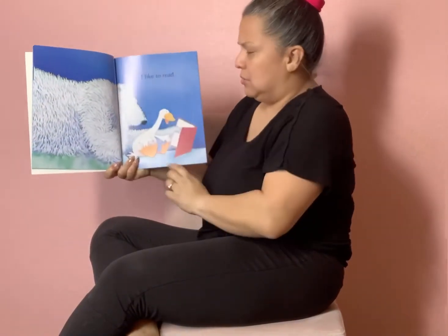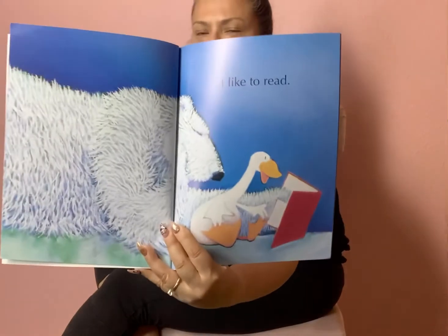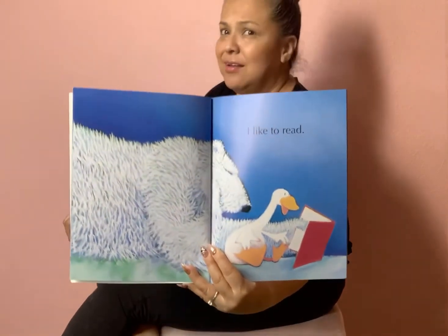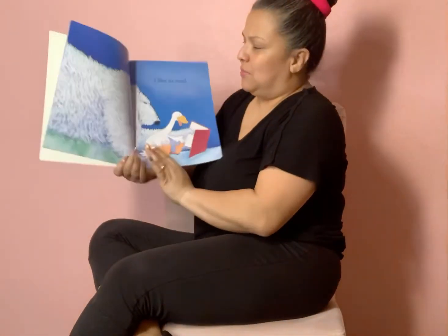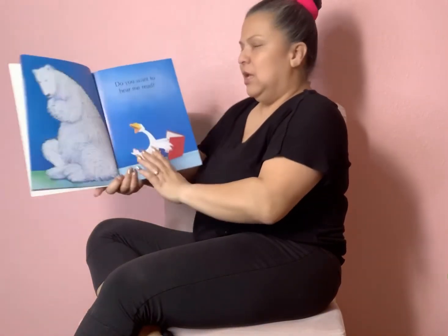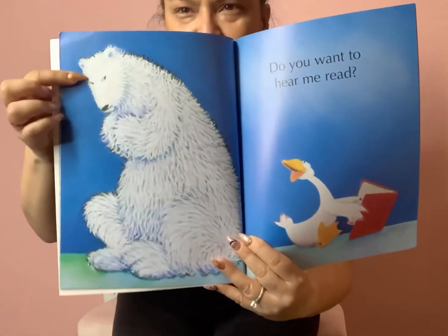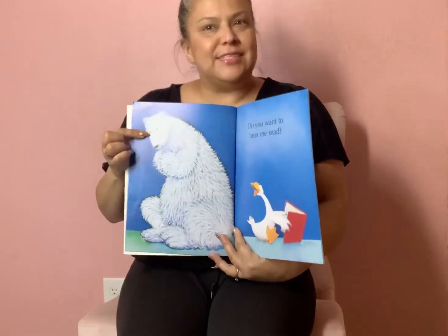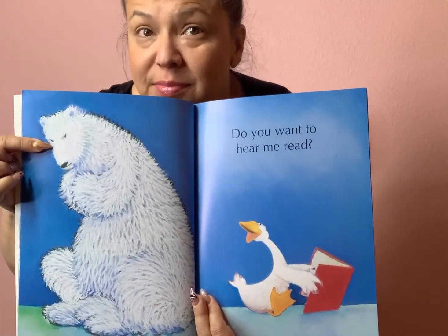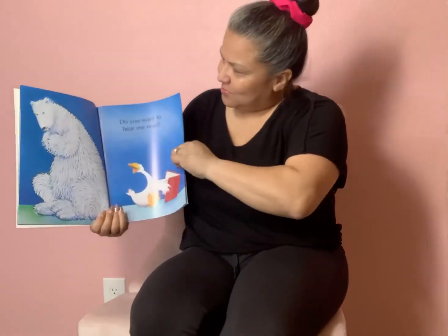I'd like to read, said the goose. Now he's not standing on his head, but he's standing in front of his book. Can our friend the polar bear see the words? I don't think so. He's not being a very good friend, is he? The goose said, Do you want to hear me read? Can you tell me if that polar bear looks happy? He doesn't look like he's happy — he might be mad. He's being a little bit of a pest.